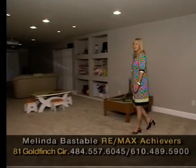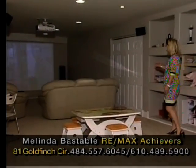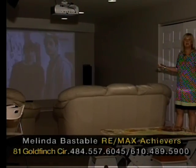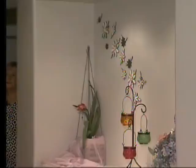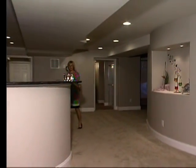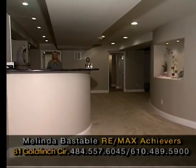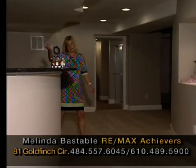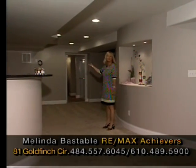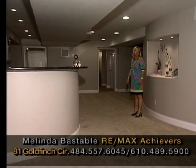Here we are in this fantastic basement — what an excellent recreational area. Look at all the space for children to hang out, and the crème de la crème: a wonderful home theater. Can you imagine sitting here with family and friends watching all your favourite movies? Look at this entertainment space — perfect for parties. There's a high bar area with granite countertops, tile floors, and a dishwasher, plus access to the outdoor area through double doors. There's a bathroom for convenience and an additional room that could be used as a bedroom, office space, or even an exercise area — your choice.